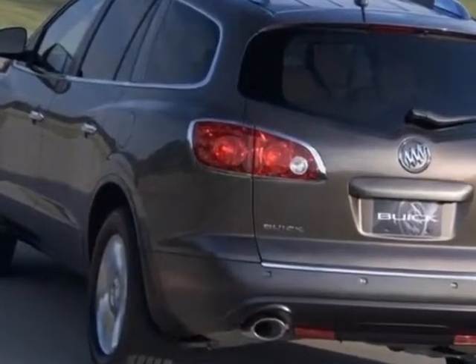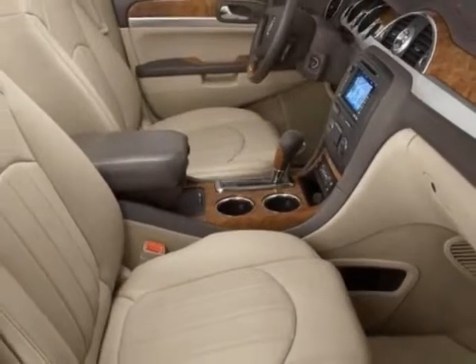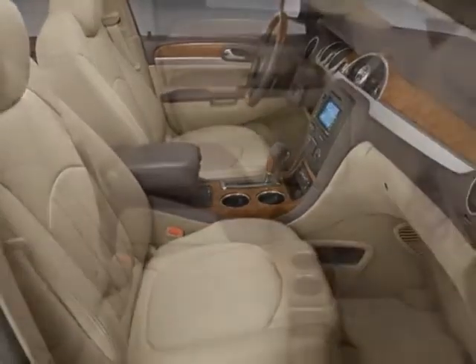It has a 6-speed automatic transmission. Additional options for this vehicle include power passenger seat, CD player, climate control, driver airbag, and heated mirrors.